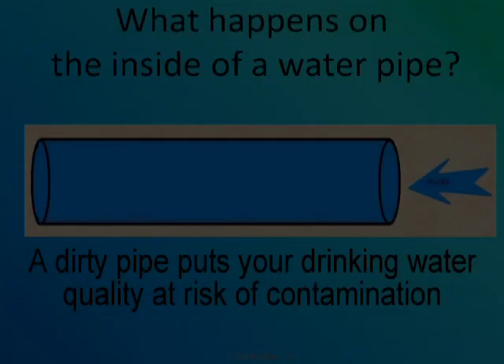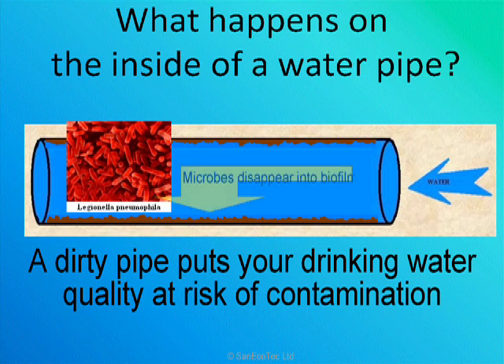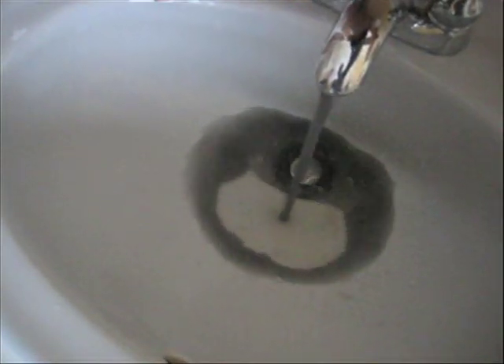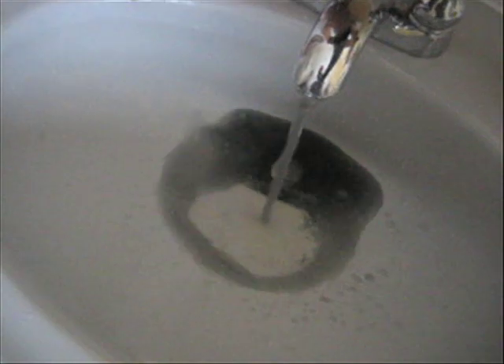Contamination grows on the inner surfaces of virtually all water piping systems and is nearly impossible to remove or control with conventional chemicals. In a clean-out of approximately 2–4 hours, our product will oxidize and remove this contamination from the water distribution system — just like a duct cleaning for your water pipes.